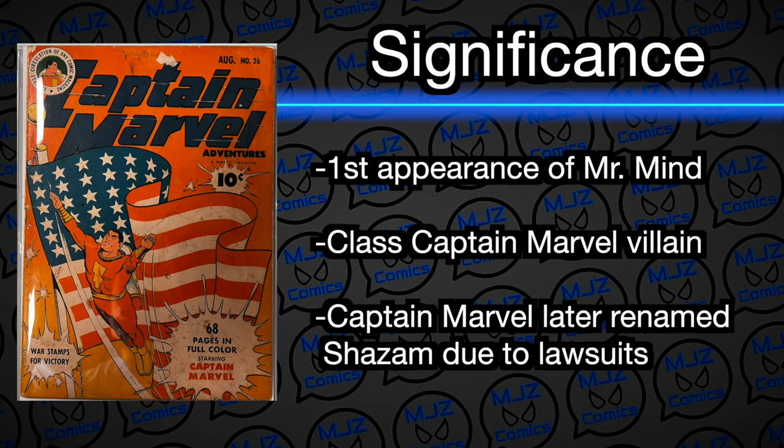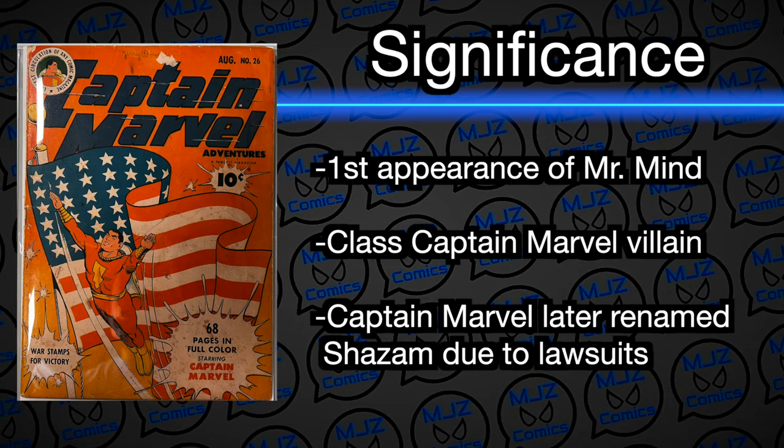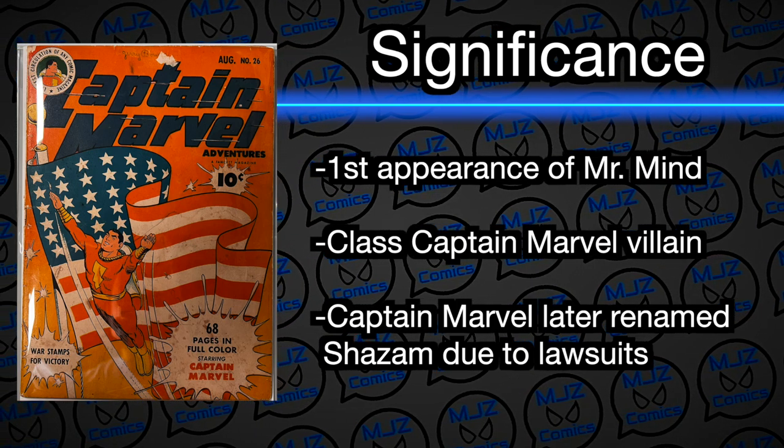The first book we're going to show you is an ungraded golden age Captain Marvel book — Captain Marvel number 26 from 1943. We're talking a World War II era comic book here, with Captain Marvel and a big American flag on the cover. This thing is in great shape for a raw book from 1943. The significance of this book is it's the first appearance of Mr. Mind, the evil villain that battles Captain Marvel — he's a little worm character.